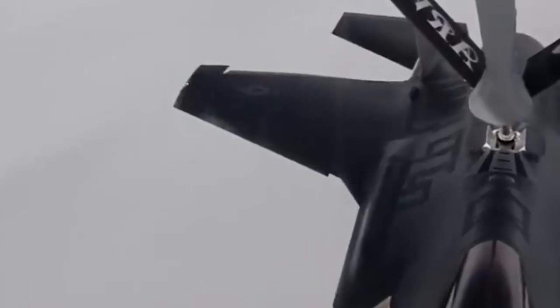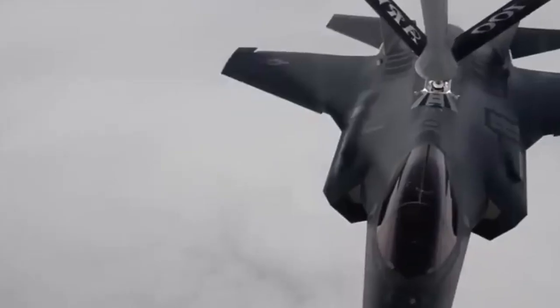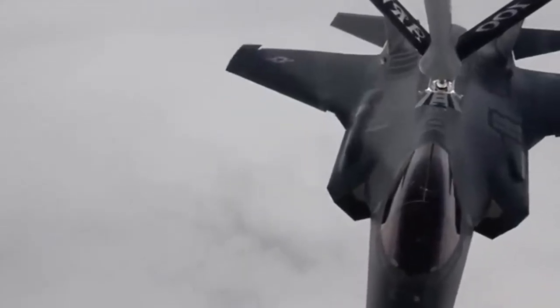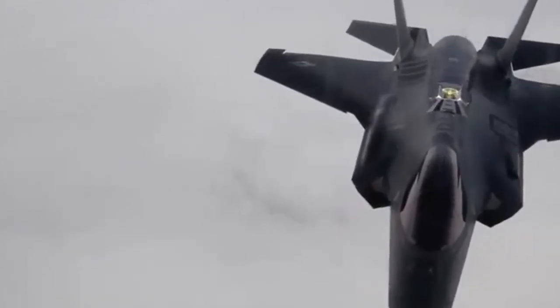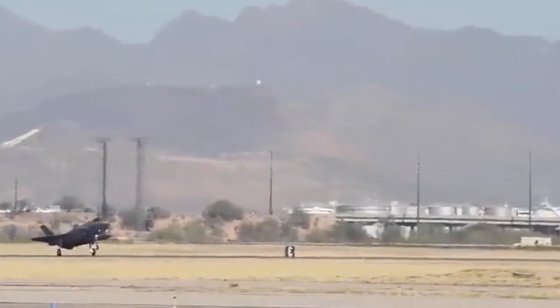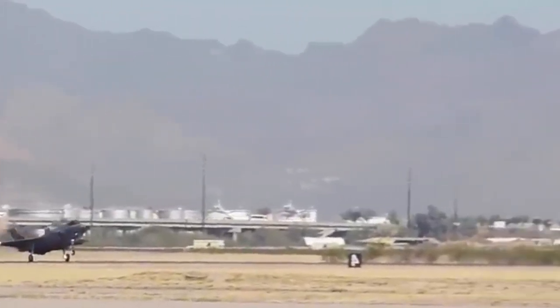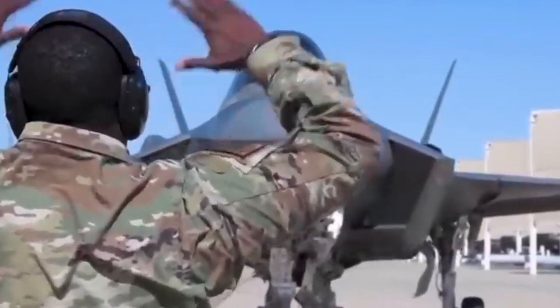Lockheed Martin has developed a new internal weapons carriage that will eventually allow it to carry an additional two missiles internally. The cockpit of the F-35 forgoes the array of gauges and screens found in previous generations of fighters in favor of large touchscreens and a helmet-mounted display system that allows the pilot to see real-time information and look directly through the aircraft, thanks to the Distributed Aperture System (DAS) and a suite of six infrared cameras mounted strategically around the aircraft.